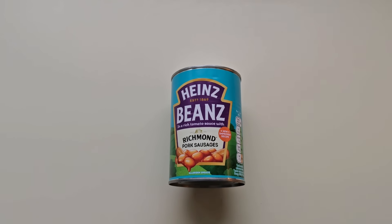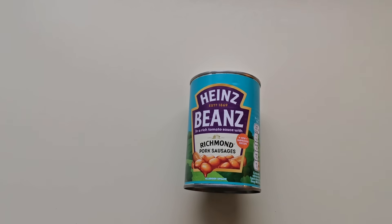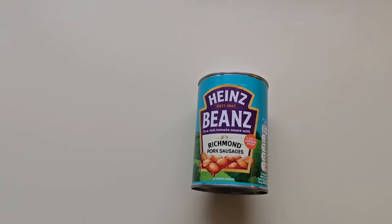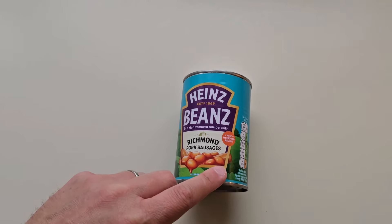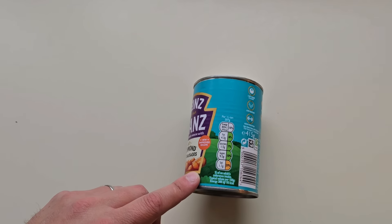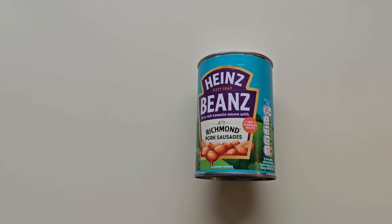I saw this was new so I thought I'd try it - Heinz beans. Well, I've never seen it before. Heinz beans with Richmond pork sausages. There's a little traffic light nutrition system for half a can - 415 grams, beans and sausages serving suggestion.